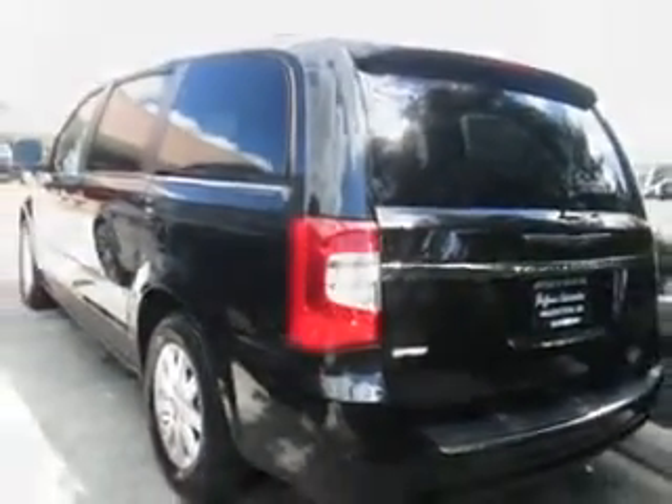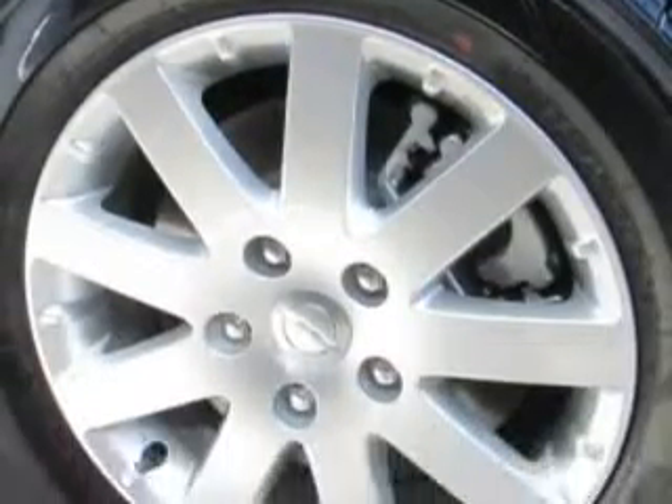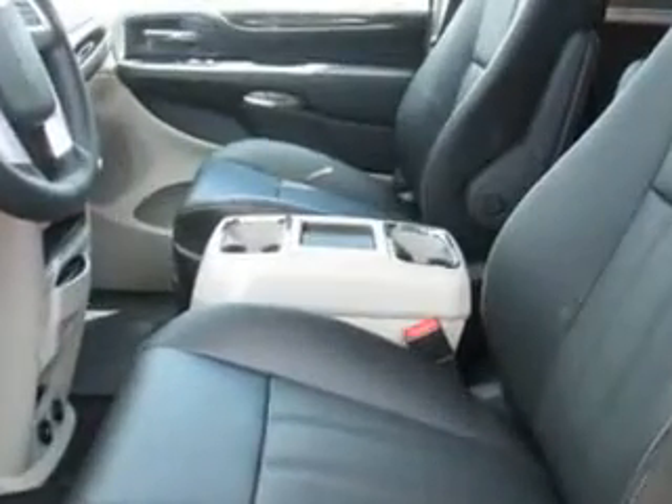with features like dual front armrests, rear window defogger, touring suspension, front suspension gas shock absorbers, and much more.